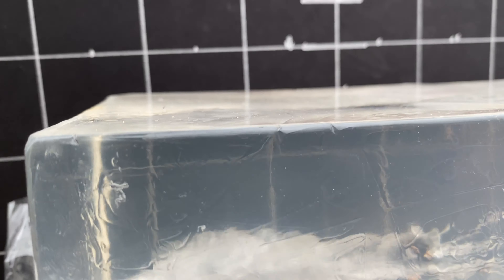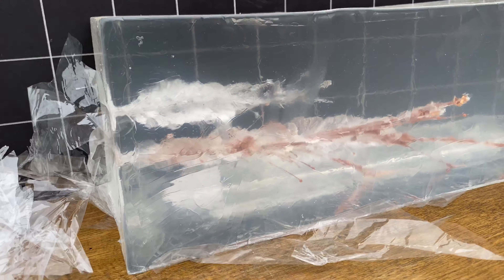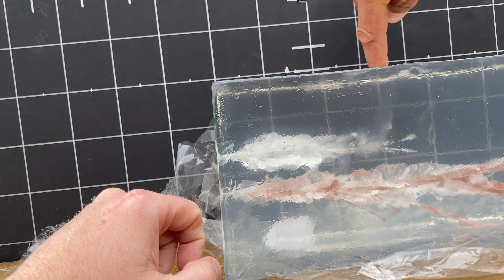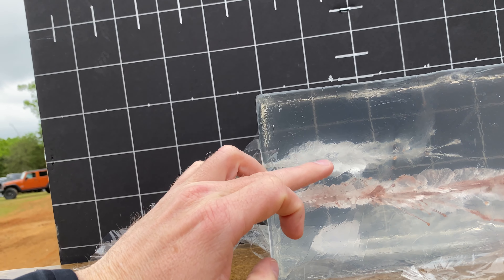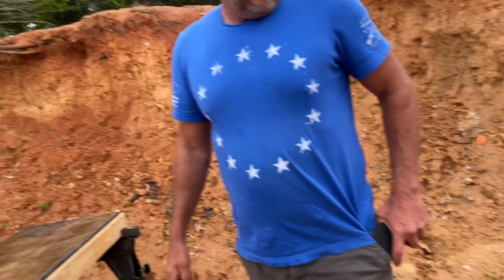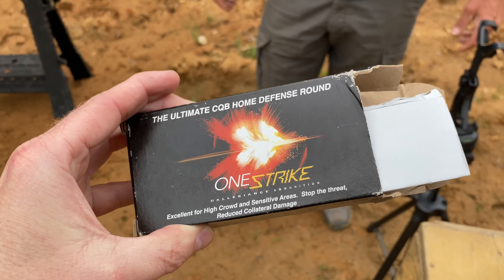That's interesting — a lot less penetration. That is a totally different characteristic right there. How many inches, Cody? Each block is two inches — so two, four, six — six inches total. It has a big wound channel; it started to do its thing, then just broke apart and dumped all its energy, stopping at six inches. What's that ammo marketed toward? It's frangible — called One Strike. Home defense. Designed not to over-penetrate.